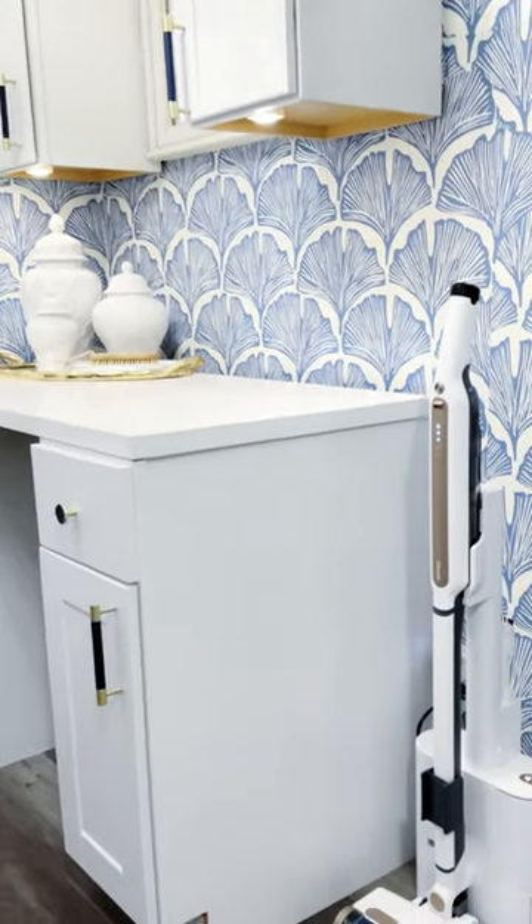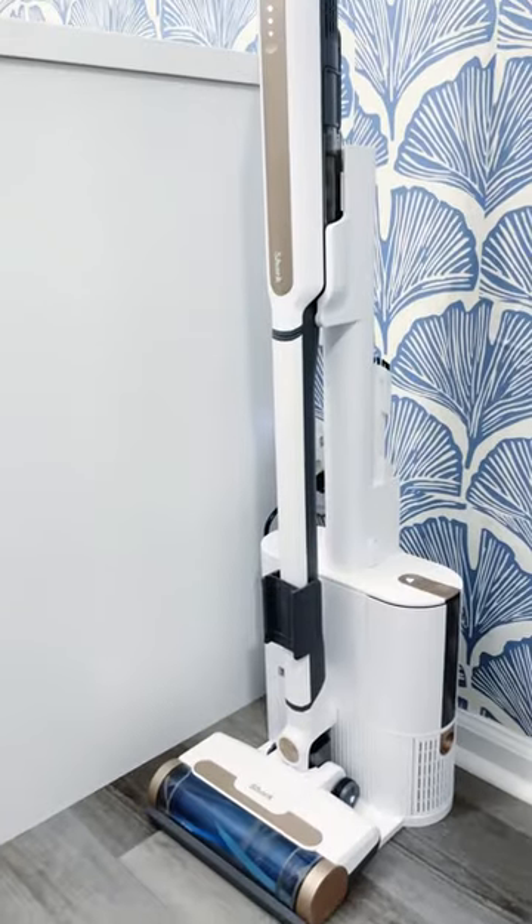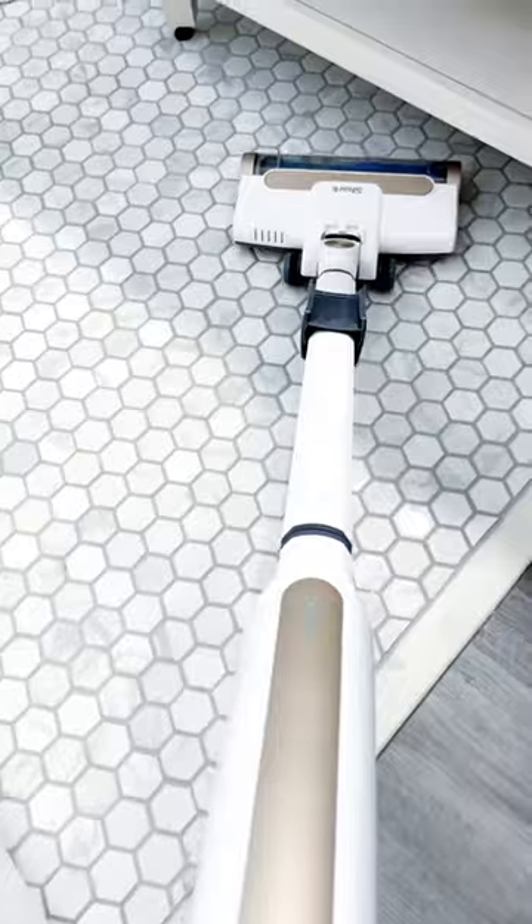10 out of 10, I highly recommend. Let me grab your attention. This self-cleaning — yes, you heard me right — this WandVax self-empty system is great for grab and go.